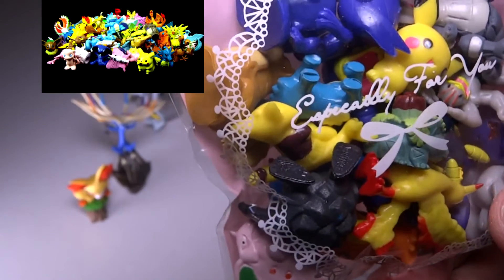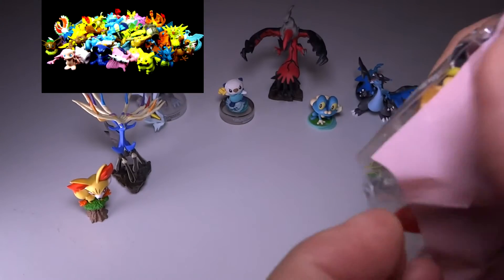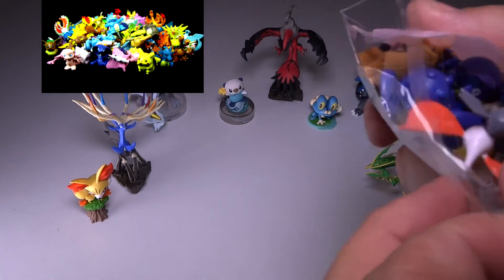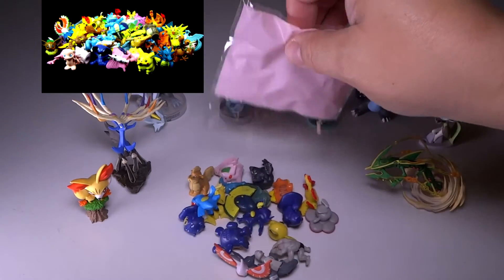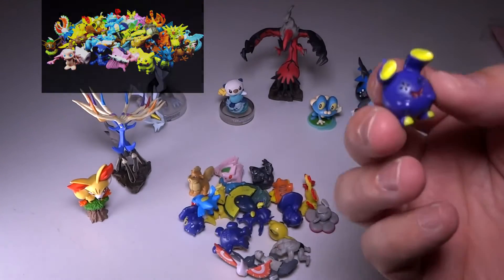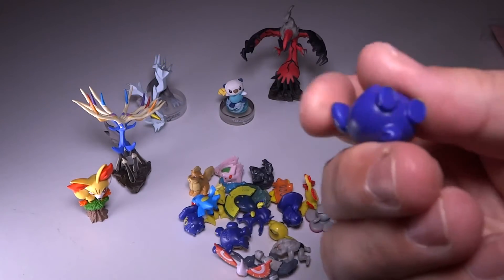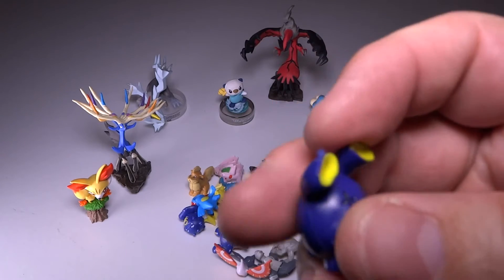It looks like they packaged this little Swordmare Pokemon just for me. You can tell these are pretty cheap, but let's take a look at these and see what we get for under $5. I'll just pour them out. Very cute little wrapper — I like the 'especially for you' on it, kind of cute. And we have some cute little Pokemon here. You can tell just looking at the bottoms of them, these are made in China. These are definitely not official figures.